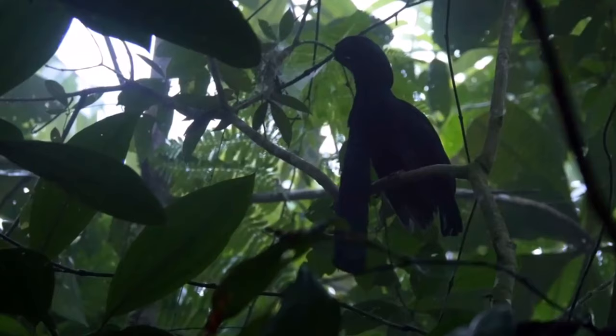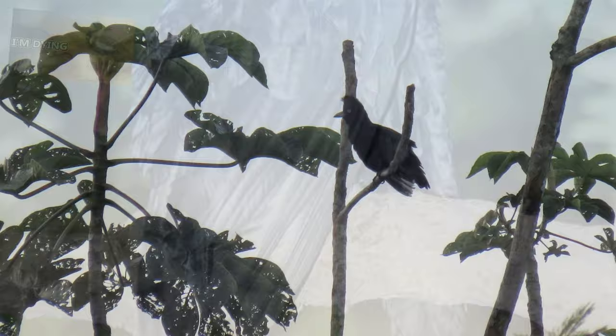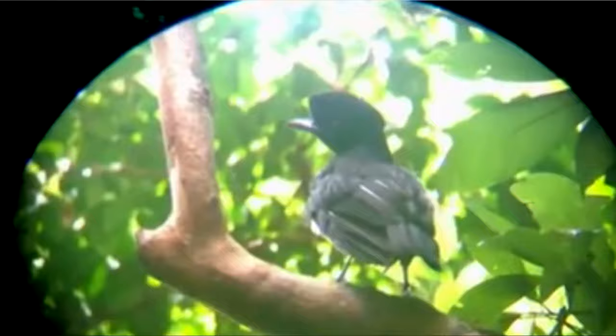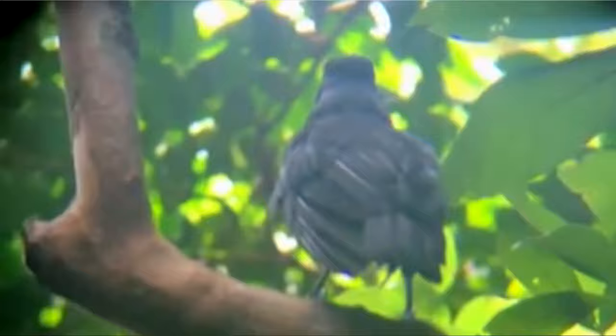Female umbrella birds have wattles too, but their wattles don't reach the size of the males. Long-wattled umbrella birds are considered vulnerable to extinction. Umbrella birds in general look somewhat like crows going through a permanent emo phase, with their black plumage and floofy, eye-covering head feathers. Females have this similar headgear, though it's not as prominent for them.